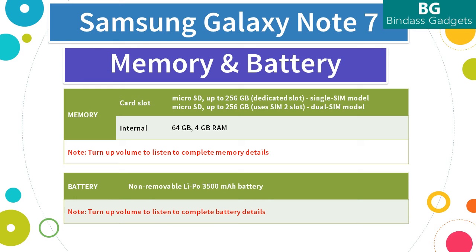The Note 7 comes with a bigger battery with fast charging. It has a non-removable LiPo 3500mAh battery, while the previous Note had just 3000mAh. The Note 7 comes with fast charging, and it also supports the same wireless charging technology found in recent Galaxy phones.